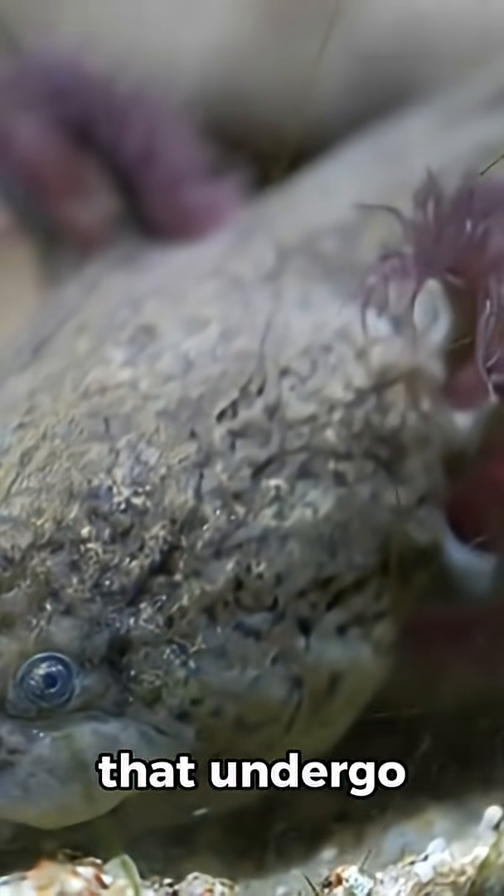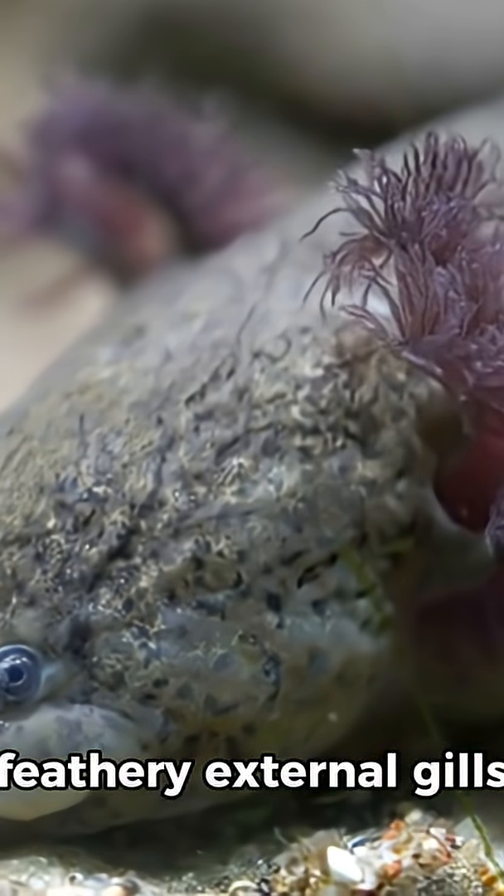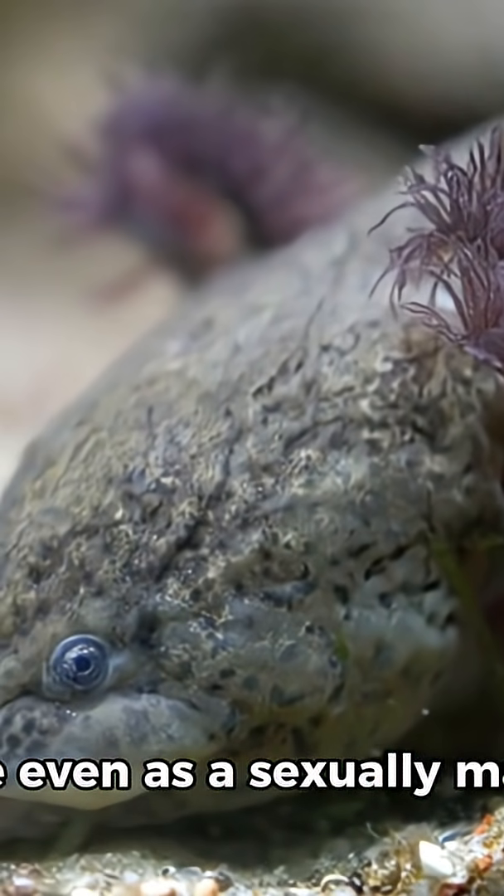Unlike most amphibians that undergo metamorphosis, the axolotl retains its feathery external gills and tadpole-like appearance even as a sexually mature adult.